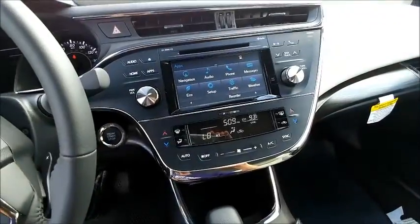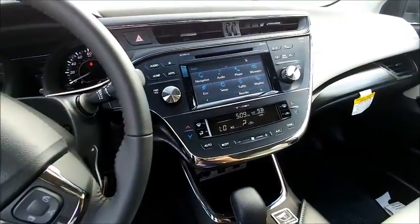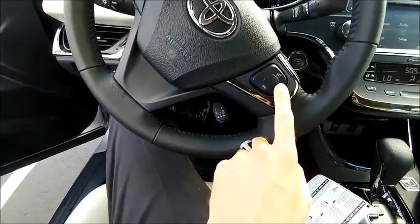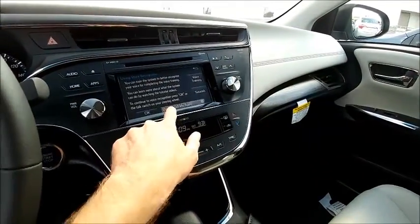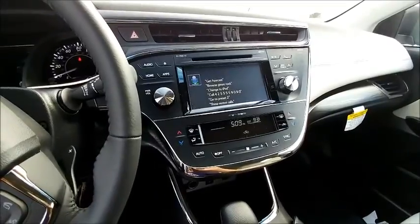And of course it's got the phone and Bluetooth audio controls — it'll read your text messages to you, and you can send text messages as well. You can just hold this button here. It does a whole lot of different voice commands, which is cool.